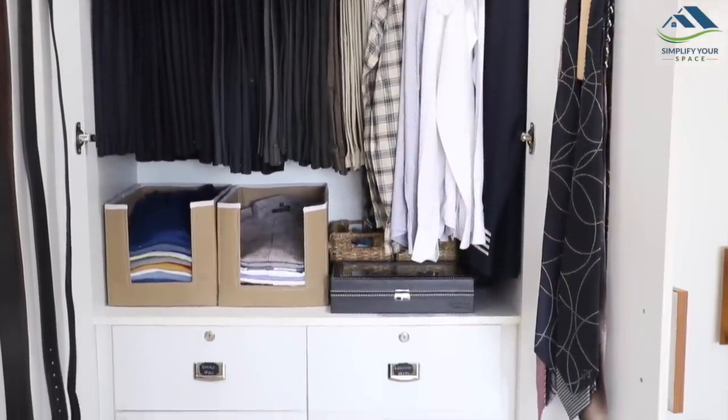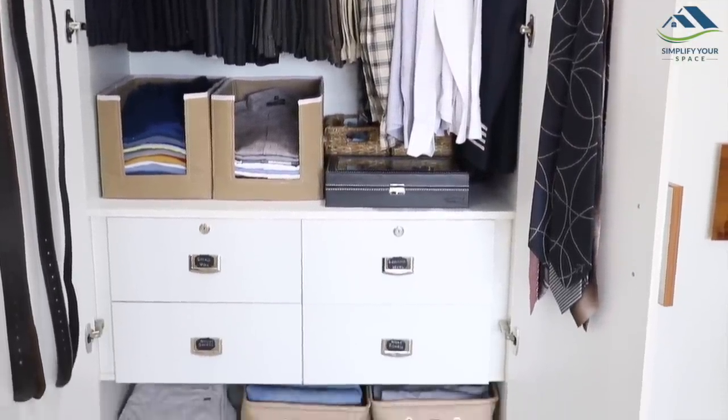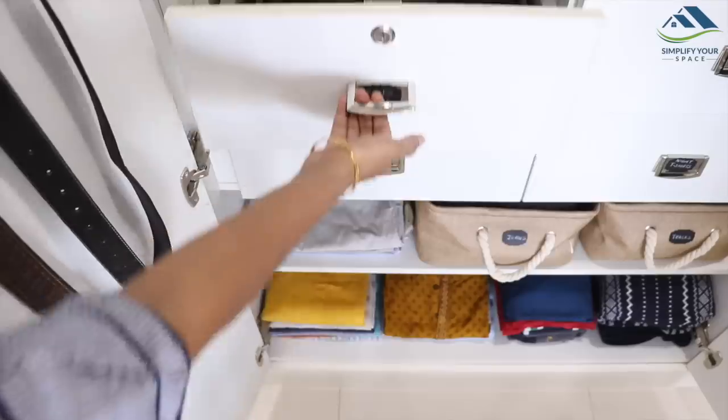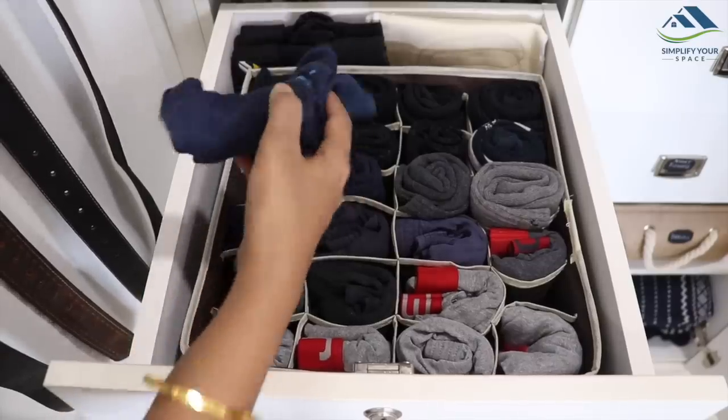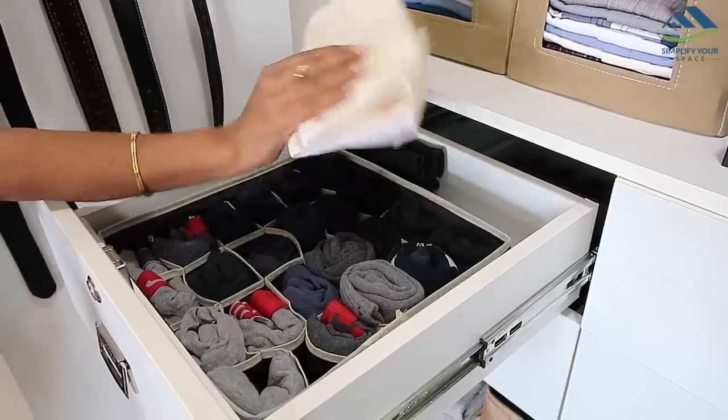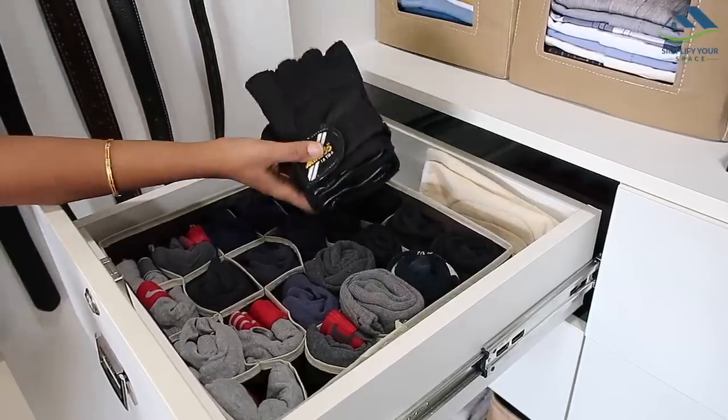Now let's move to the drawers. We have four drawers here in this cupboard. The top left drawer is used for socks and undergarments. We have used this organizer to keep them segregated. At the back, a pair of kneecap and gloves are kept.